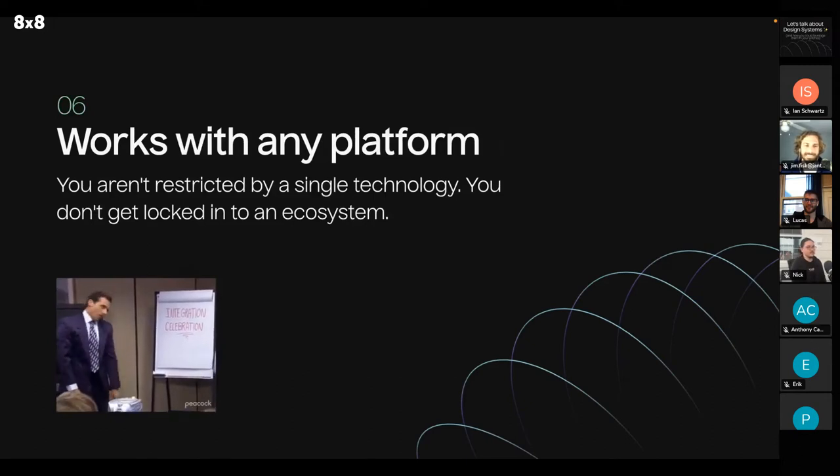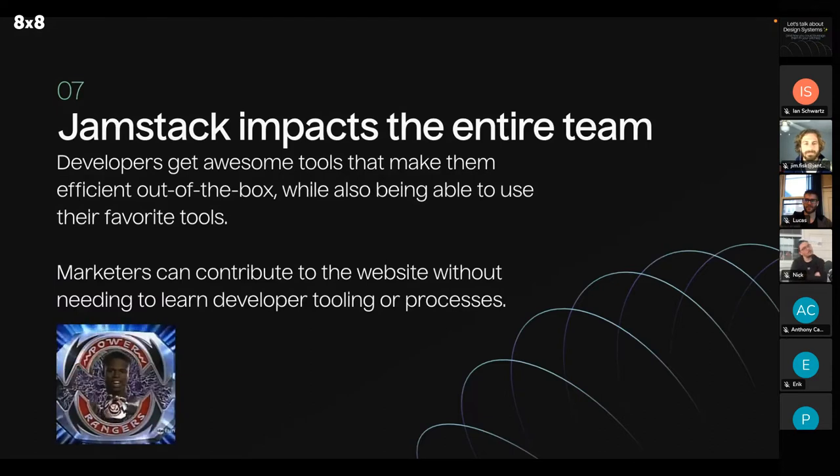Jamstack websites work with any platform — you aren't restricted by a single technology. You don't get locked into an ecosystem. For us developers that's really exciting — we get to choose whatever front-end framework we want, whatever back end we want, and we can pull in favorite services or tools. For your clients, they get that benefit as well. Depending on your client, if they want some kind of integration with Airtable or something, that's all very possible. Jamstack impacts the entire team — developers get awesome tools that make them efficient out of the box, and marketers can contribute to the website without needing to learn developer tooling or processes.